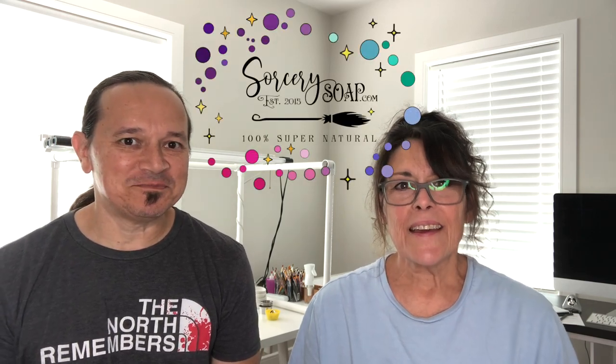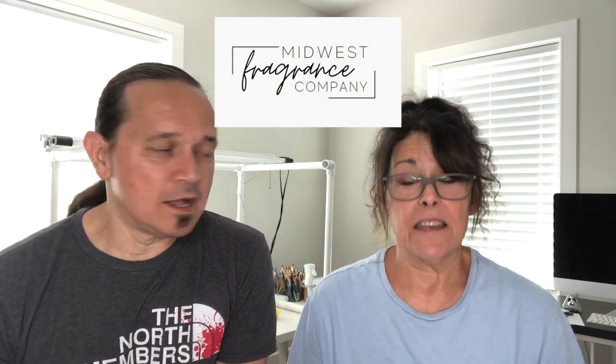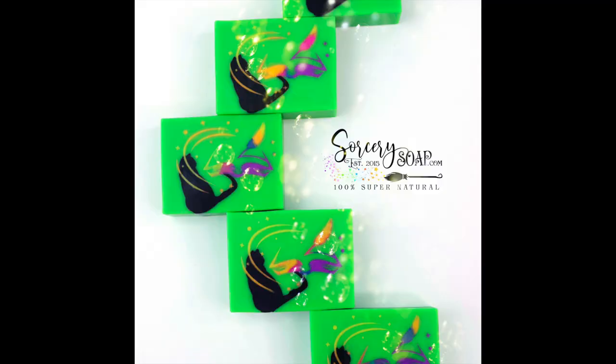Hi, this is B and J from Sorcery Soap, and today we're going to do a Midwestern Fragrance Oil Company review. We just moved, so we've been in the process of getting our act together and settling in. I can't wait to use some of these fragrances. I'll put a list of everything we're using in the description so you can try them.